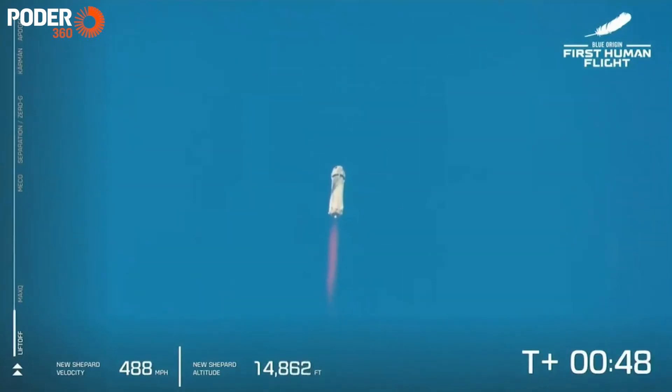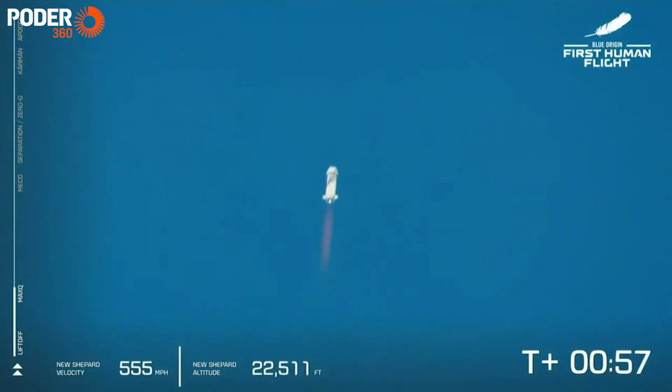Listen to the roar of the BE-3 engine. We are just about to pass through Max-Q — maximum dynamic pressure. That was when the stresses on the vehicle are at their maximum. Max-Q is confirmed.